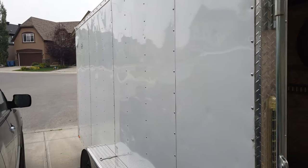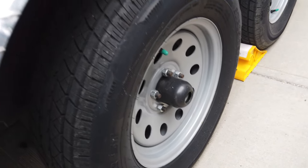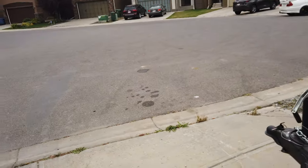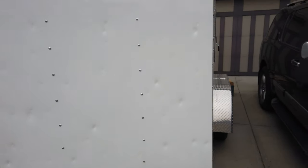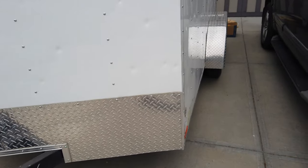On the outside, there's a little bit of hail damage on this side, but no big deal at all — the majority of it is here but it's really not a concern.